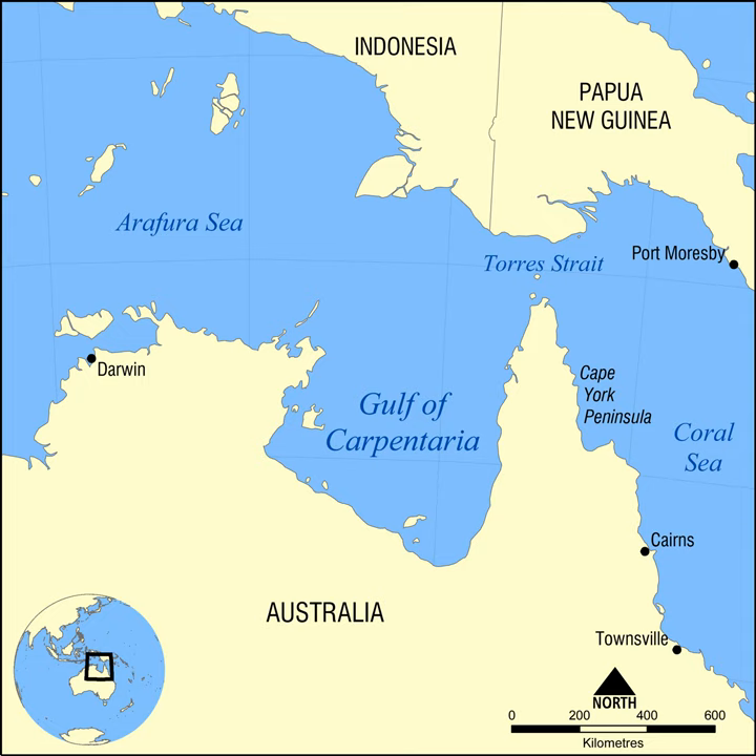Abel Tasman also explored the coast in 1644. The region was later explored and charted by Matthew Flinders in 1802 and 1803. The first overland expedition to reach the Gulf was the Burke and Wills Expedition, led by Robert O'Hara Burke and William John Wills, which left Melbourne, Victoria in August 1860 and reached the mouth of the Bynoe River in February 1861.